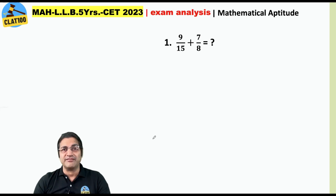Here comes your first question: 9/15 + 7/8. What is the value? The answer is 59/40.